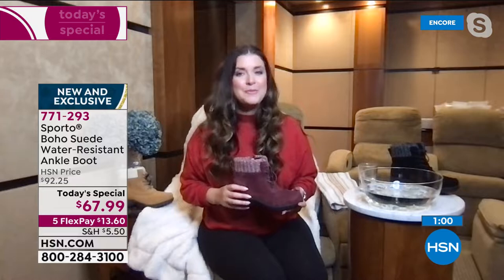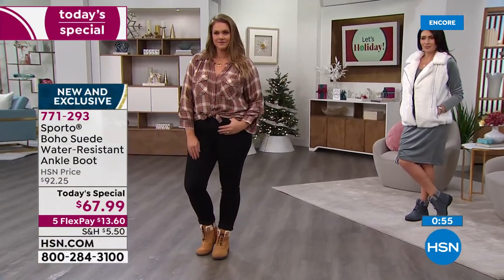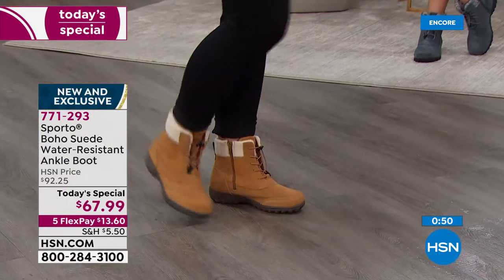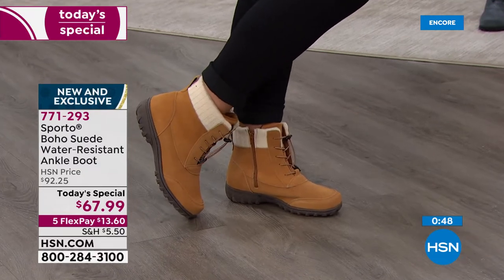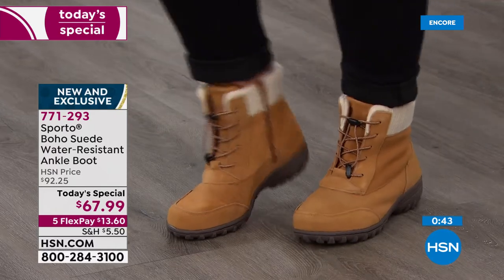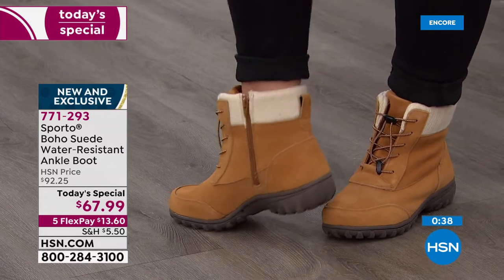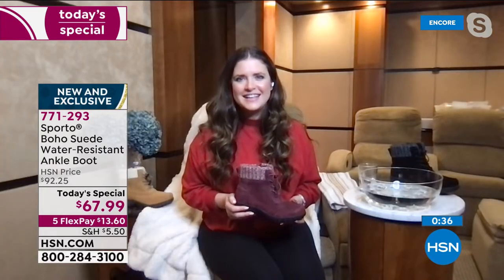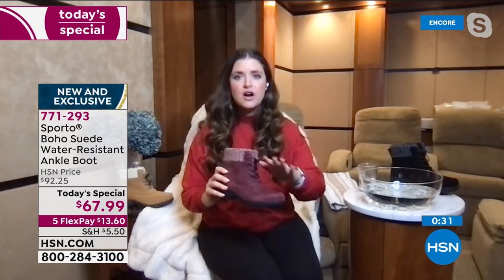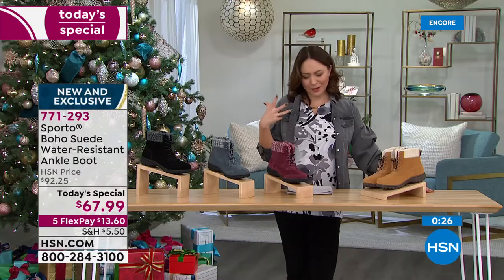A little bit of Sporto magic is what I think it is — and you can use a little Sporto magic this holiday season. Joggers, leggings, jeans, dresses, maxi dresses — this is going to be the boot you wear all year round. Today and today only, make sure you grab your color, size, and width while we still have them available. 771-293 is your item number. Thank you so much Ashley — stay strong, no socks!